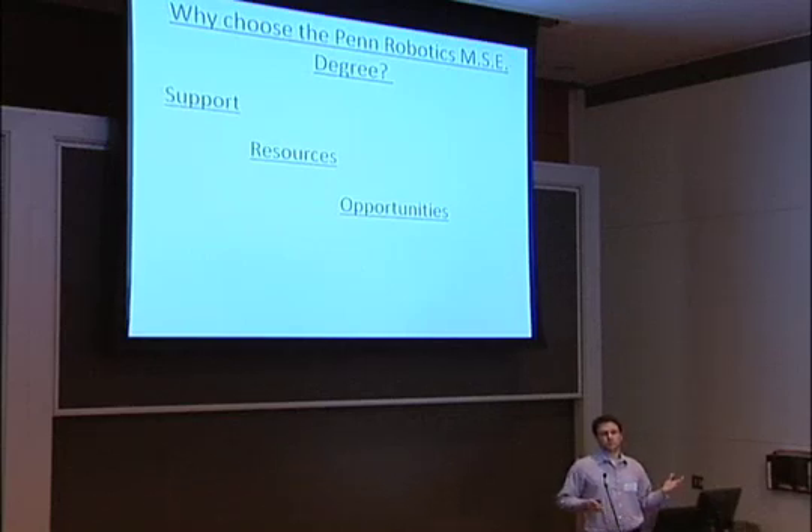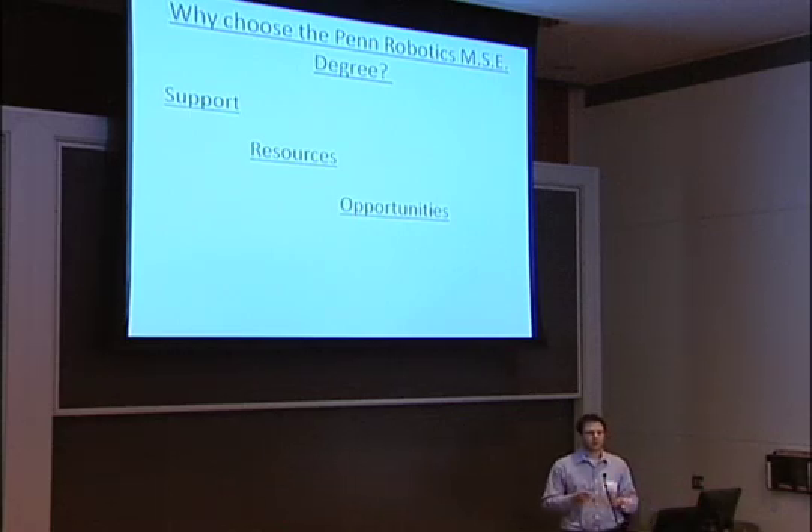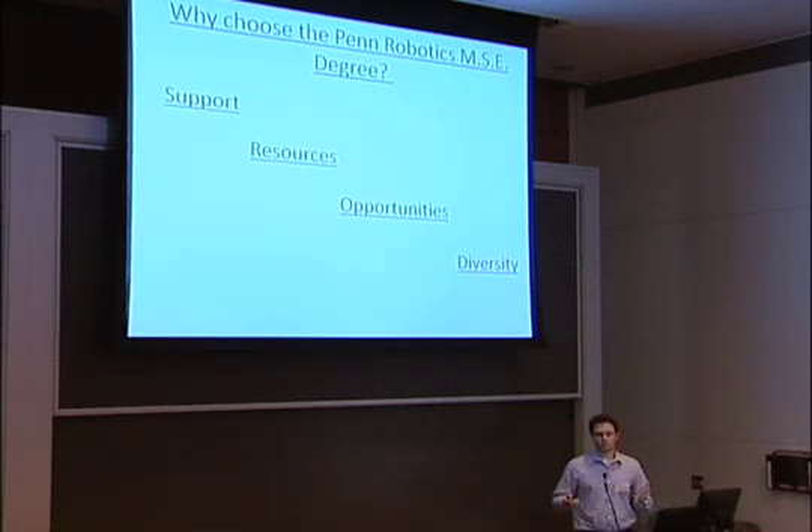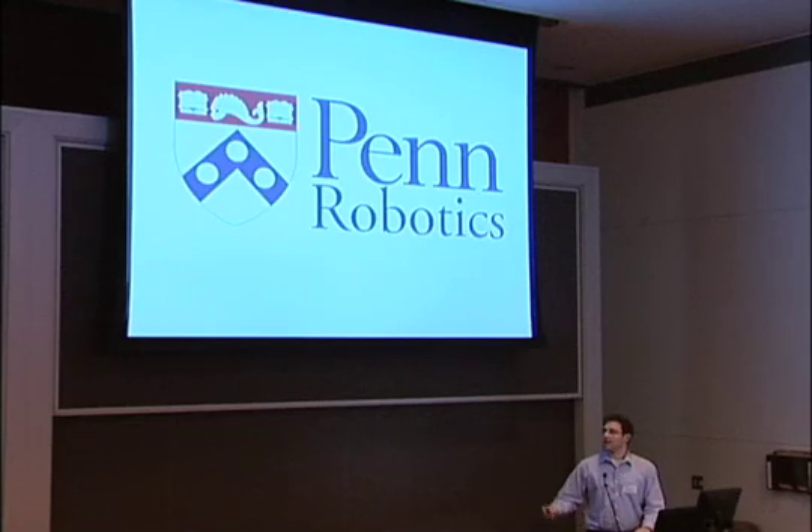In terms of opportunities: I was into medical robotics, but I have friends doing path planning, vision, and machine perception — there are all these different things you can do within robotics. That leads to a lot of diversity within the program, where you have friends doing different things and can coordinate projects and mix and match skill sets. I'm happy to answer any questions, and thanks very much.